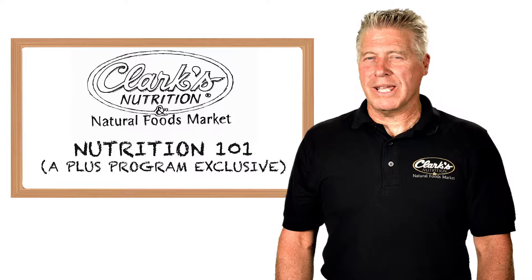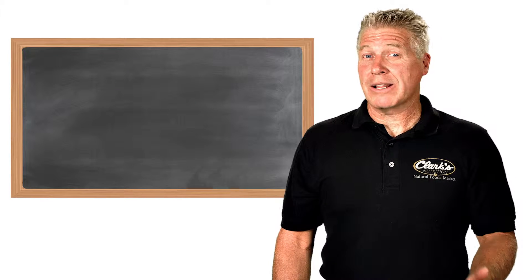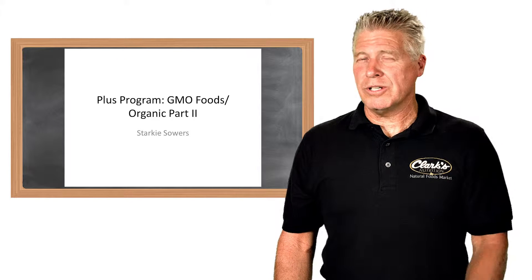Hi, this is Starkey Sowers. Welcome again to another Plus Program training series. Today's topic is genetically modified organisms or foods and organic foods, and this is part two.